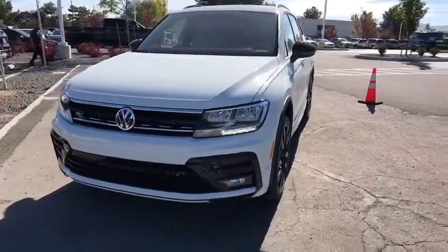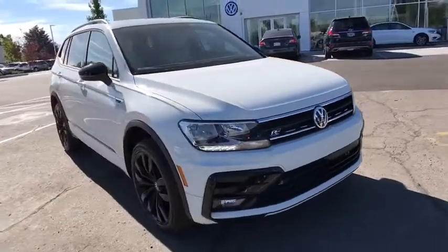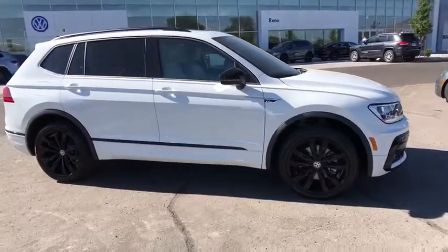Looking for the right vehicle? Check out the 2020 Volkswagen Tiguan. With the Volkswagen Tiguan, it's good to be turbo — turbo with class. Here are some of this vehicle's great options.